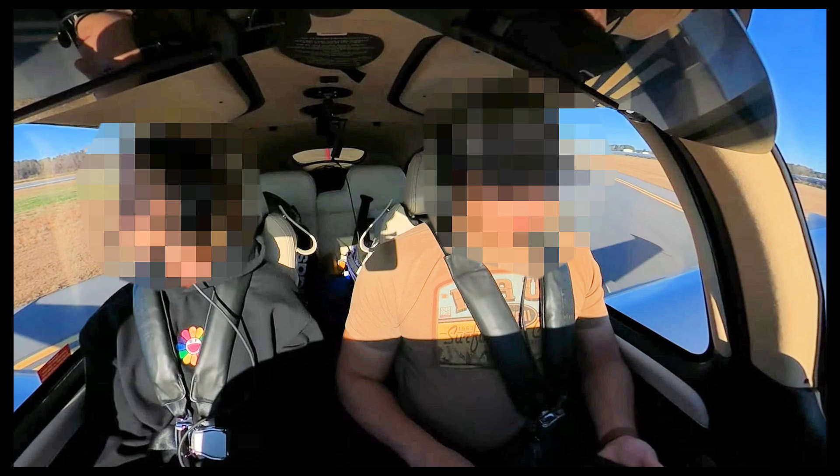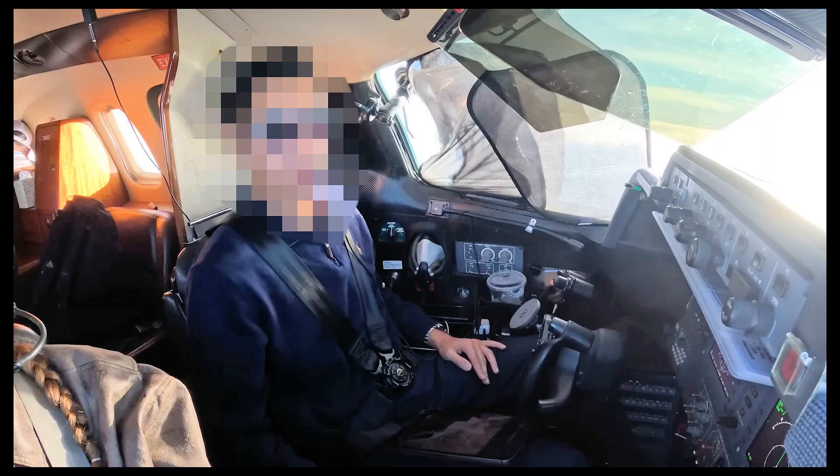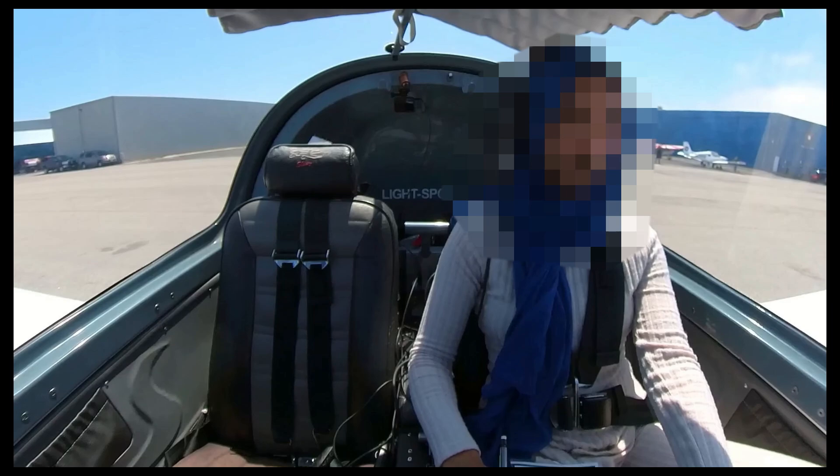The pilot is always responsible to make sure the passenger is wearing their seat belts correctly. And it's not just Cirrus pilots — here's a 135 operator wearing the lap belt far too high up in the abdominal area instead of across the hips. And here's a student pilot, not in a Cirrus, wearing that lap belt far too high up in the soft abdominal area.